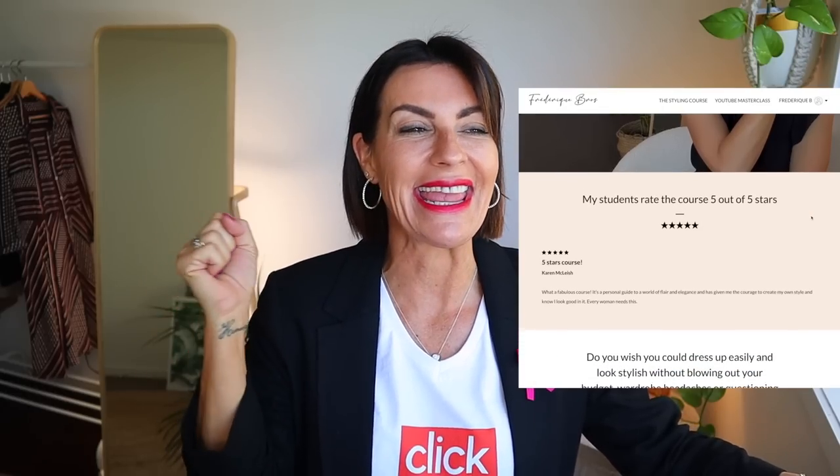If you want to know more in detail and you're looking forward to looking effortlessly chic every day, please check my styling course. It's finally there — months of work. It's super popular, and I completely dropped my prices to give access to it because this course is fabulous. Link below.